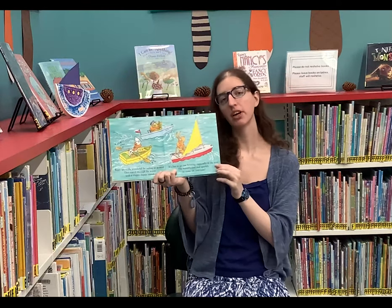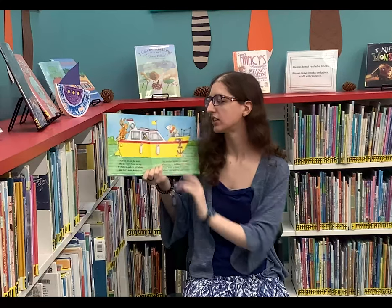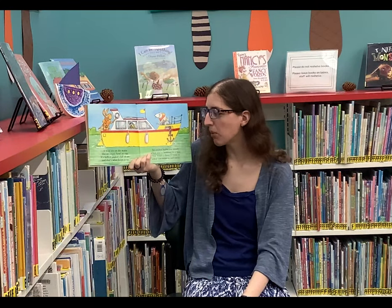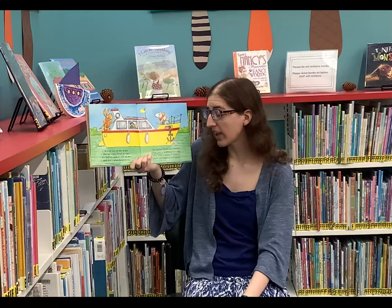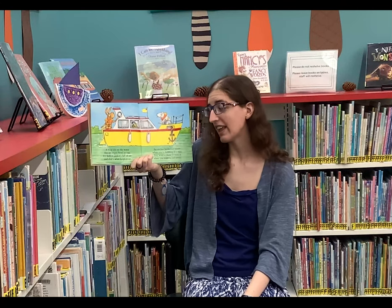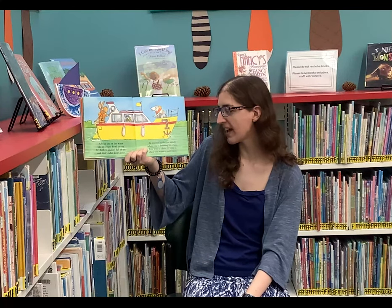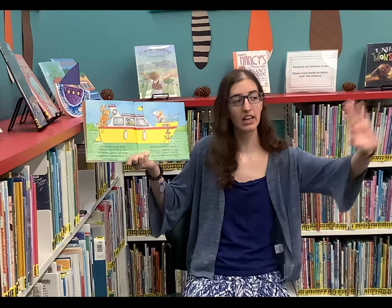Although make sure you wear your sunscreen! A boat sits on the water like an empty bowl or cup. It's hollow and it's full of air, and that's what keeps it up. An anchor holds you steady when you're bobbing in a bay. You wind a chain to raise it when you want to sail away.